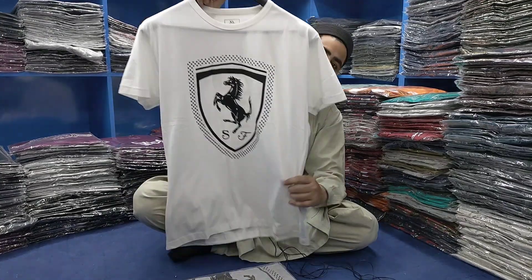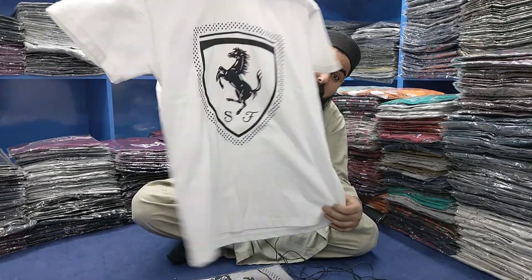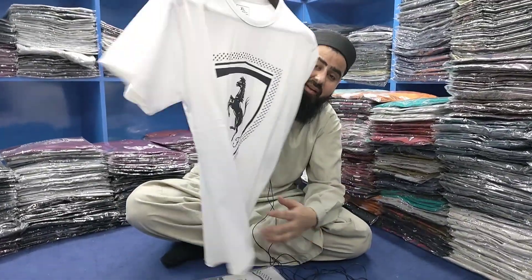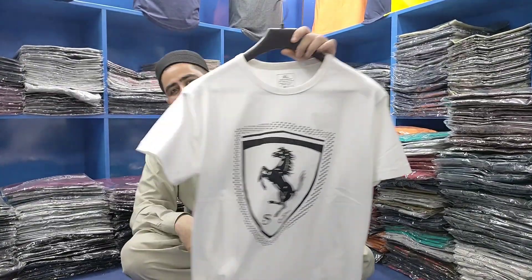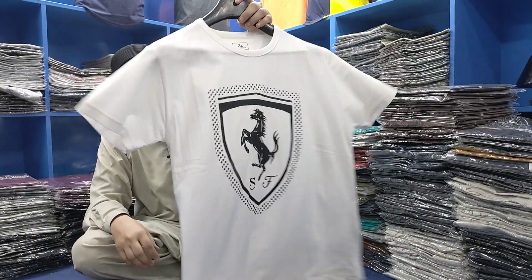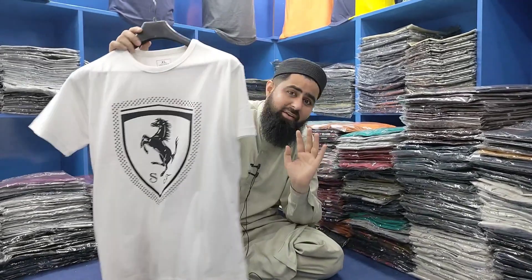Now we are showing you the XL size. The XL size is a big size and is very expensive in the market. This is the highest brand quality. One piece will be 1100. In the market, this would be over 3000 rupees. They will show the color and the design.